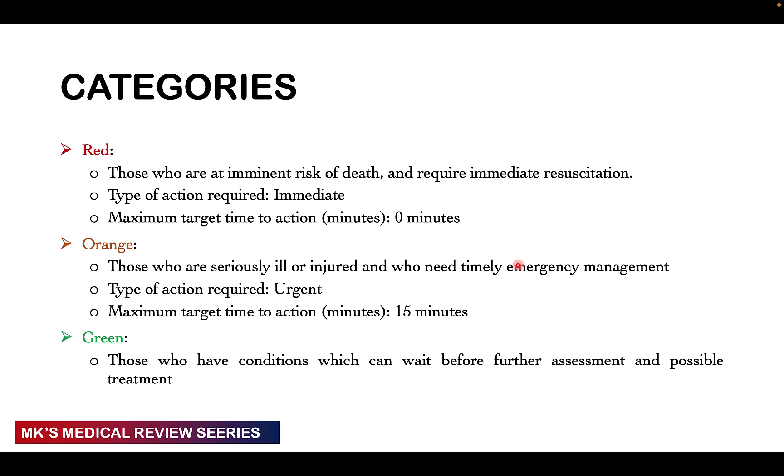We divide patients into three main categories: category 1, which is red; category 2, which is orange; and category 3, which is green.